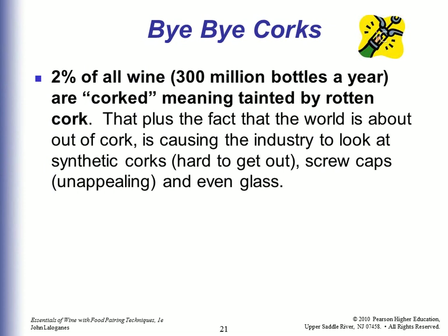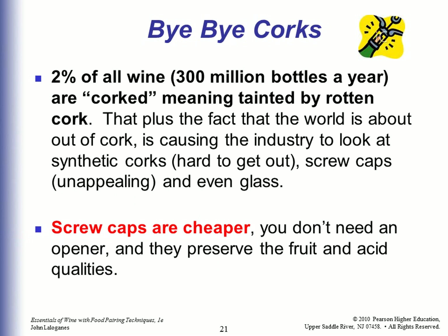Say goodbye to corks. 2% of all wine — 300 million bottles a year — are corked, meaning tainted by rotten cork. Plus the fact that the world is nearly out of cork is causing the industry to look at synthetic corks, which are hard to remove, and screw caps, which are unappealing but work better. You don't get corking, they're easy to open, and they do a better job of not allowing any bad stuff through. Even in high-end markets, there are glass bottle closures. Screw caps are cheaper, don't need an opener, and preserve the fruit and acid qualities — even winemakers in Napa and Sonoma are starting to embrace them.